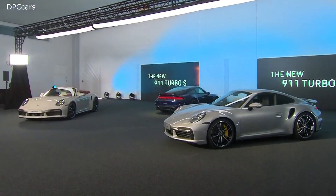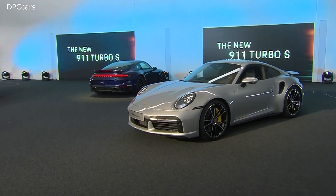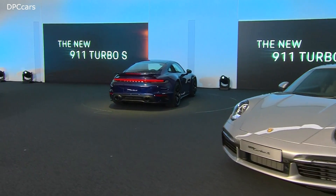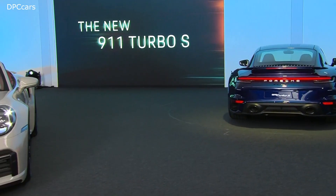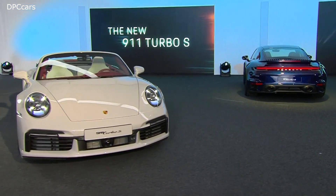I think it's a driving machine more than ever before. But this very important part of it — this day-to-day usability — is a core discussion in R&D. Every test day, every meeting we're discussing: is this appropriate for a Turbo? Must it be more sporty?